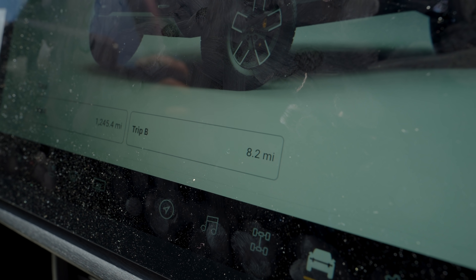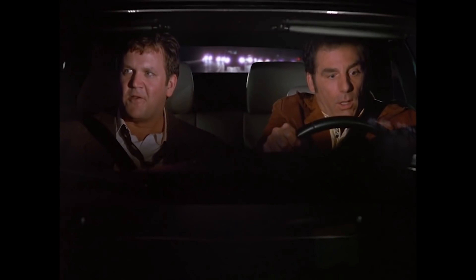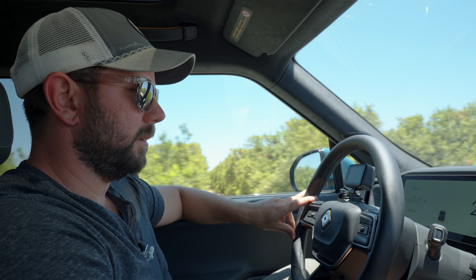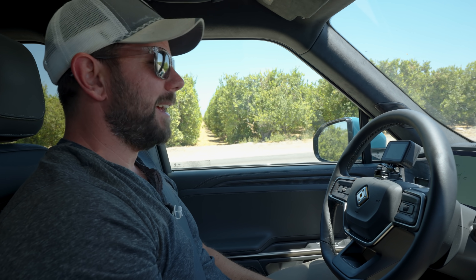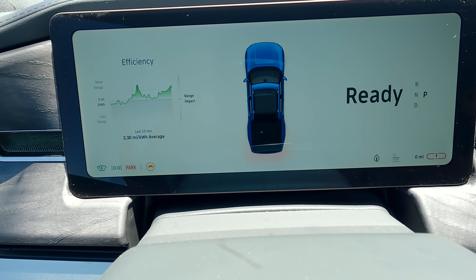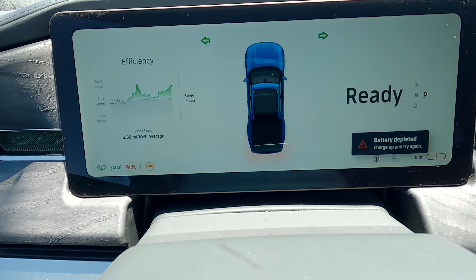I'm guessing ten miles past zero. I think it has more juice, more life to give. I wonder how much longer we could have lasted. I have to stop to let these guys pass because I don't want to be dangerous. And then — that's it. It won't let me go. System fault detected. It just put it in park. Battery depleted. Charge up and try again.